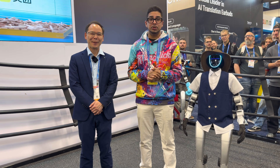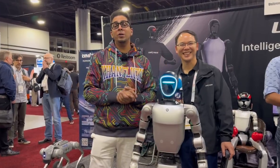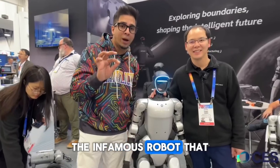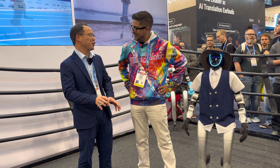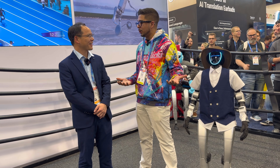Hey guys, we're back here at CES 2026 with our good buddy Tony. This is the fourth year I saw him at CES, and then at other events too — ICRA. Actually for Unitree it's seven years. And every year you come up with something cooler.